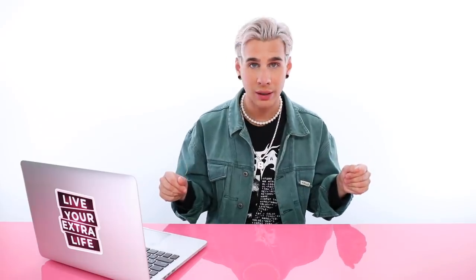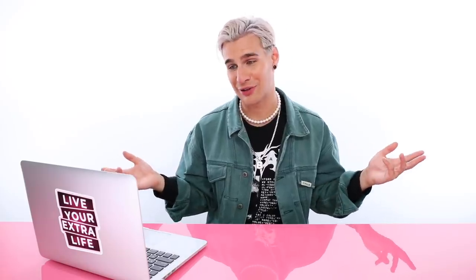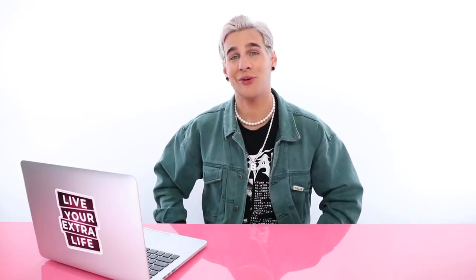Go grab yourself a lace front wig. Go have fun with it and do your thing. They're a fun thing in the world and we should all just try it out. And that is all for today. Thank you guys so much for watching. And don't forget to live your extra life. I'll see you next time. Bye.